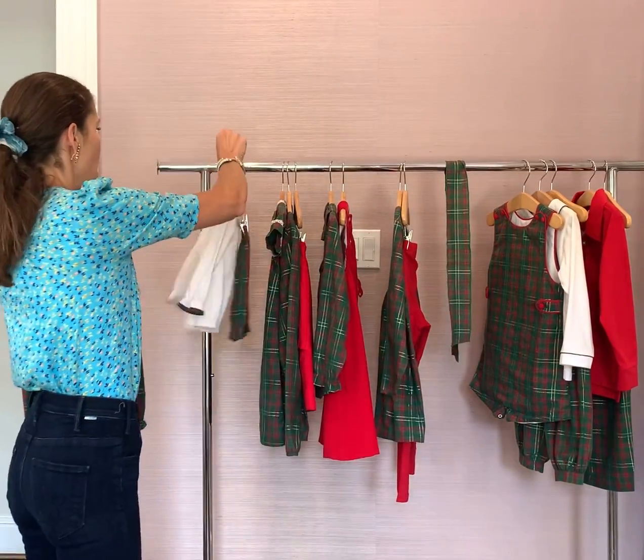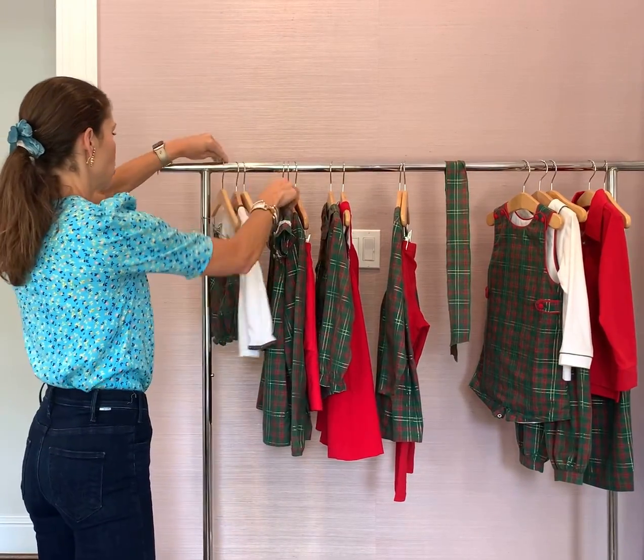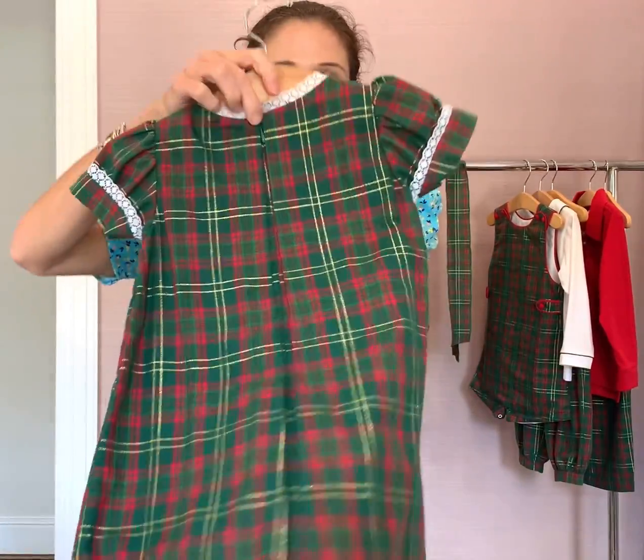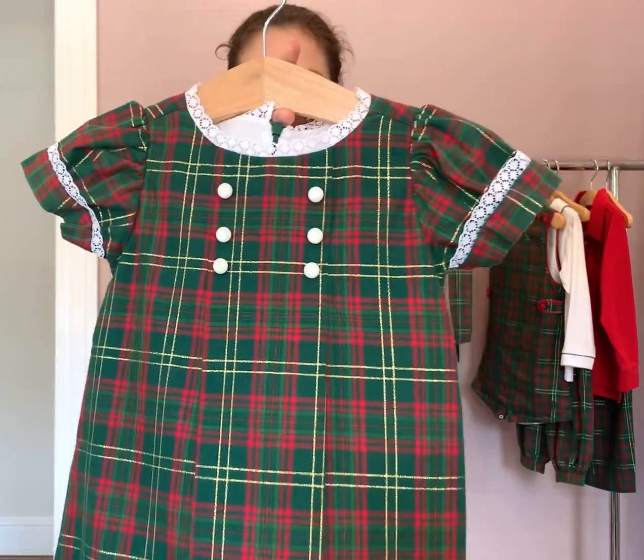And then we have the popular Mary Allison sweet dress — the button details, the neat style on the back, and I love the detail on all of the trim.